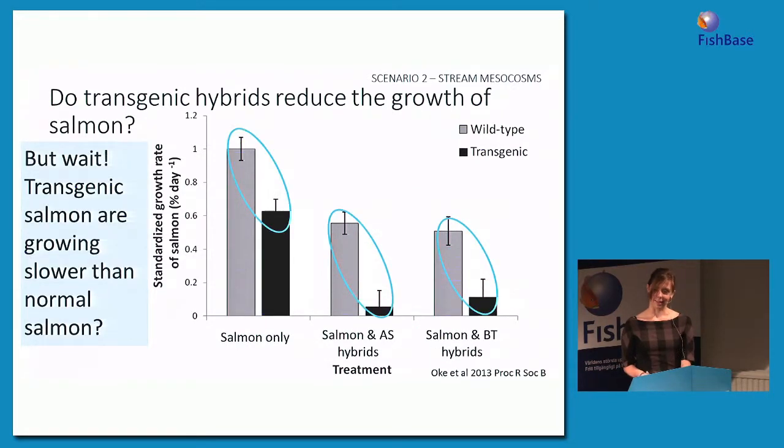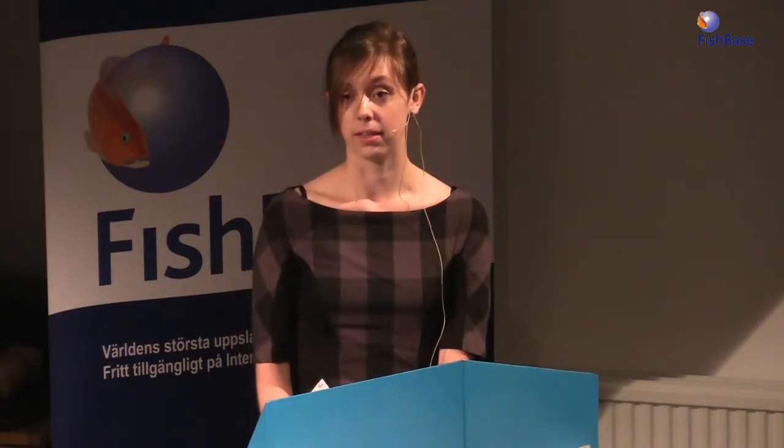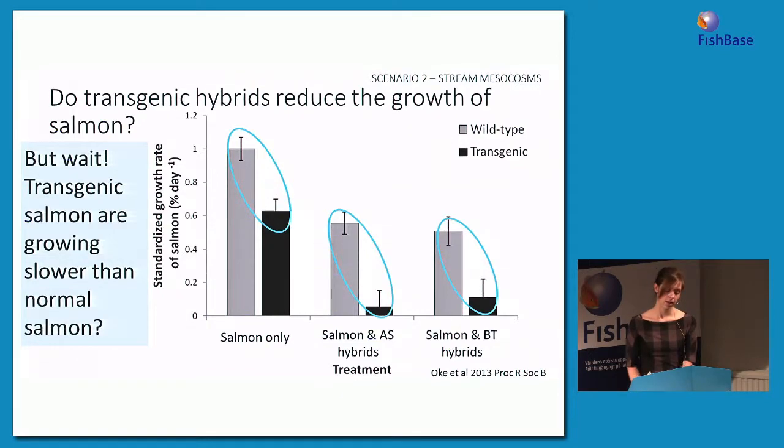You might be wondering: I thought transgenic fish were supposed to have faster growth than wild-type fish. One important difference between the stream mesocosm experiment and the hatchery-like conditions is that the stream mesocosms were food-limited, as conditions would likely be in the wild. We know that transgenic salmon have increased metabolic rates and increased risk of starvation when food conditions are low. The combination of limited food availability and the fact that this experiment happened later in summer when water was warmer likely led to lower growth rates in transgenic fish compared to wild-type fish. This is consistent with other studies on transgenic salmon — when food availability is low, transgenic fish just don't do as well as wild-type fish.